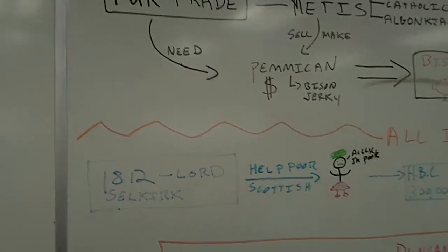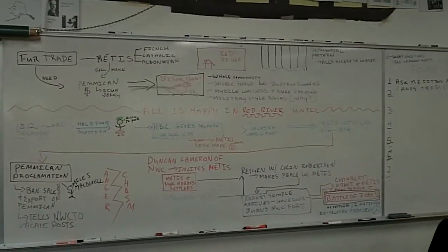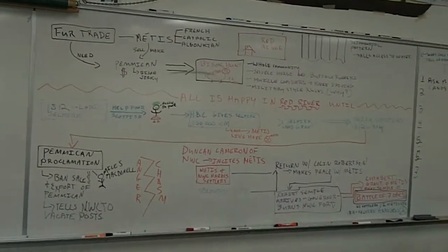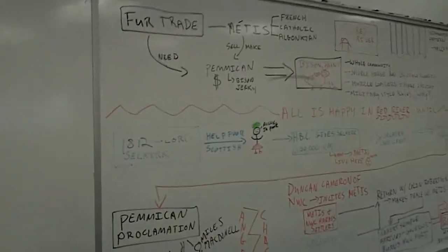Now you'll notice the back is blank, except for a couple of maps down here which show the Dominion of Canada in 1867 and 1870, including Rupert's Land. What I'm going to direct your attention to today is the flowchart on the back of the board. This flowchart tells the story of the Métis' beginning of nationhood and fighting for their own freedom that's going to lead to the Riel Rebellions.